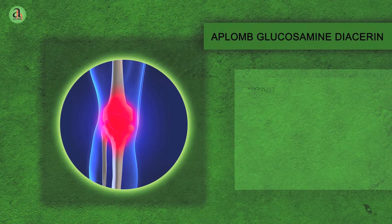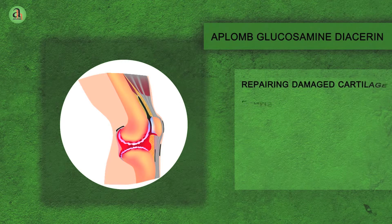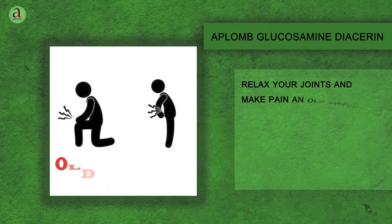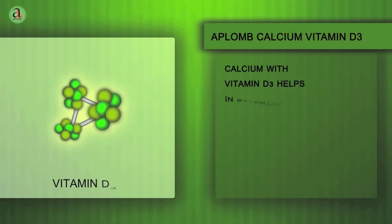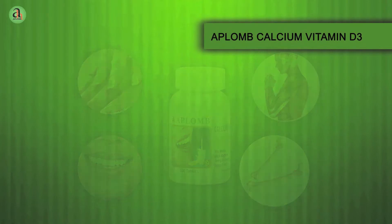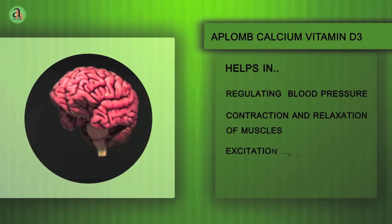Aplomb Glucosamine Dicerine — tired of joint pain? Aplomb Glucosamine Dicerine stimulates production of synovial fluid, thereby providing analgesic and anti-inflammatory properties. It is helpful in protecting the existing cartilage from damage and also helps in repairing the damaged cartilage and regeneration or formation of new cartilage. Aplomb Calcium strengthens your bones with calcium supplement, beneficial in structuring of bones, muscles, teeth and nails, thus helpful in prevention of osteoporosis. It is helpful in regulating blood pressure and also plays an important role in contraction and relaxation of muscles and excitation of the nervous system.